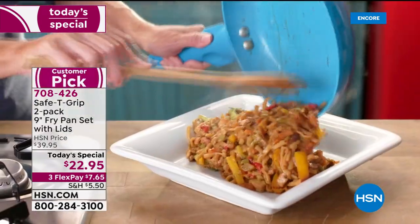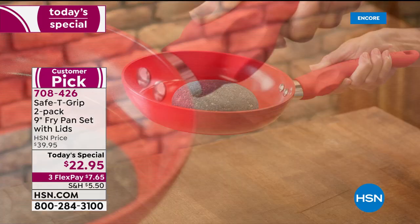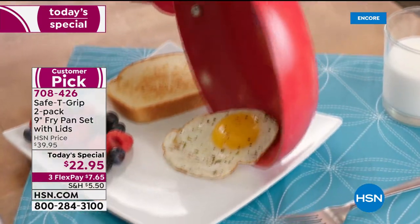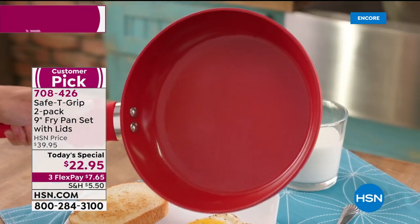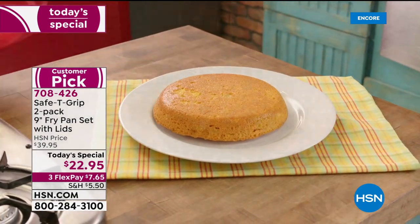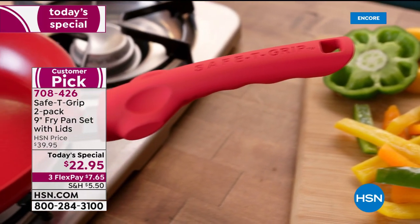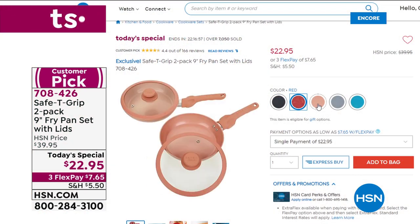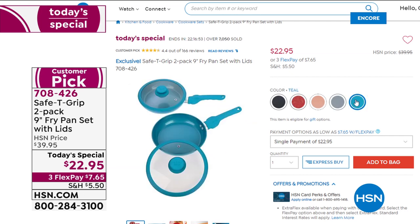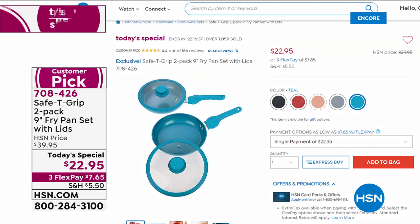We do want to remind you about our Today's Special, with over 7,000 that have been ordered. If you'd like to order our Today's Special for one day only, you get two 9-inch fry pans with two lids for $22.95 — that's $11.48 a pan, and they come with a two-year warranty. Oven-safe, pans and lids, to 350 degrees. It's all about this wonderful control and balance handle. Red has been the number one bestseller, but we also have black, rose gold metallic, silver metallic, and a really pretty teal.